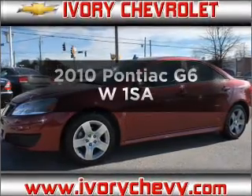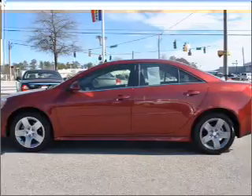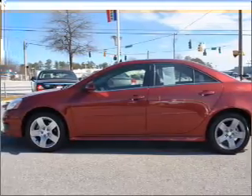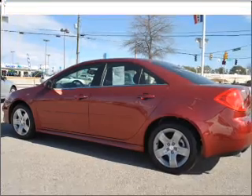Get noticed in this 2010 Pontiac G6. Travel the roads in style and comfort in this great vehicle, with an efficient four-cylinder engine connected to a smooth-shifting automatic transmission.